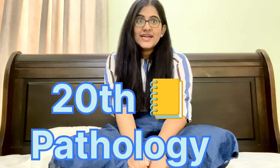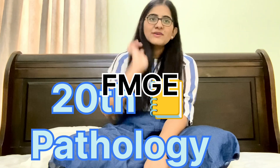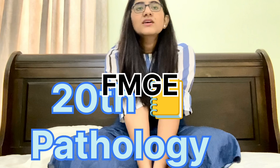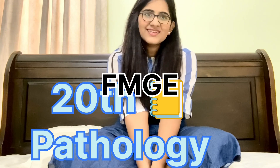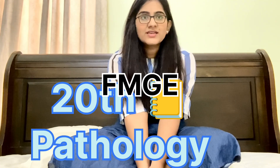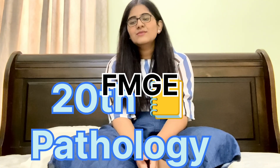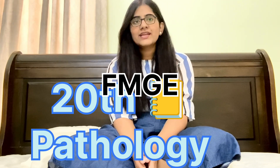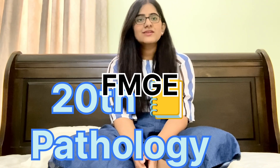Hi everyone, welcome to my YouTube channel. Many requested me about the 20th notebook, so I think this is a perfect time — the FMGE exam will be in July. All the best everyone! Basically, the 20th notebook is something you should make yourself according to how you understand, which you can use very well for revision during the last 10 days of all 19 subjects.